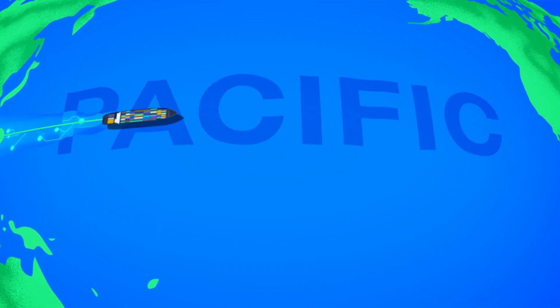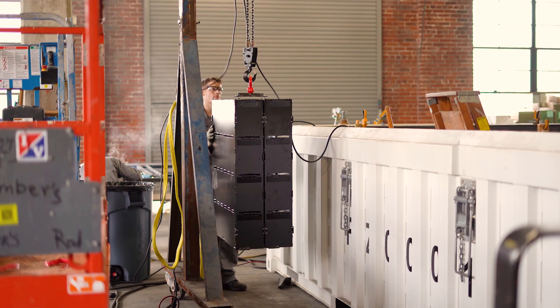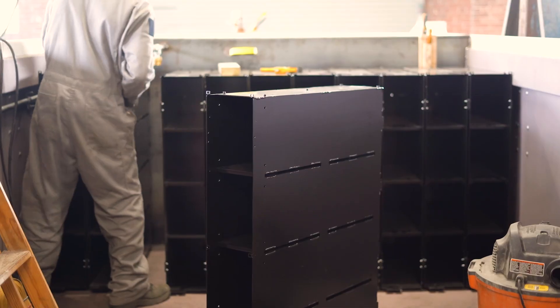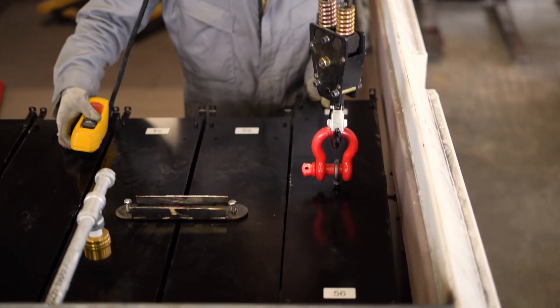Our battery is so energy-dense that right now, today, we can cross the Pacific with the Leviathan battery system. And it's not just the battery pack — it's the full integration of the ship, from the powertrain to the hull design.